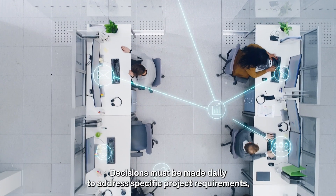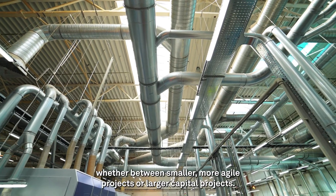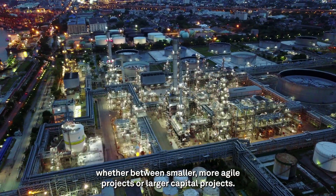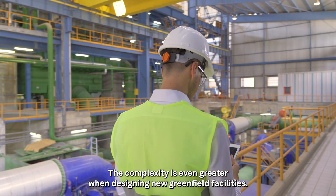Decisions must be made daily to address specific project requirements, whether between smaller, more agile projects or larger capital projects. The complexity is even greater when designing new greenfield facilities.